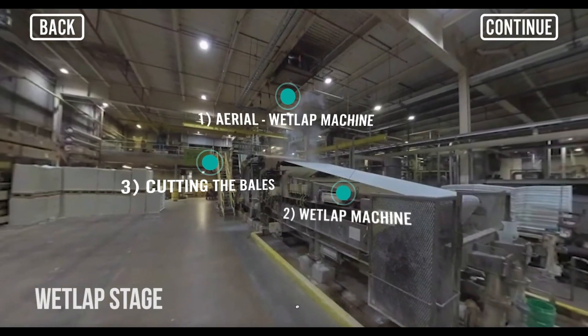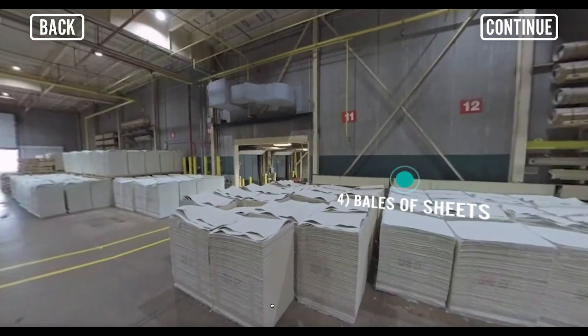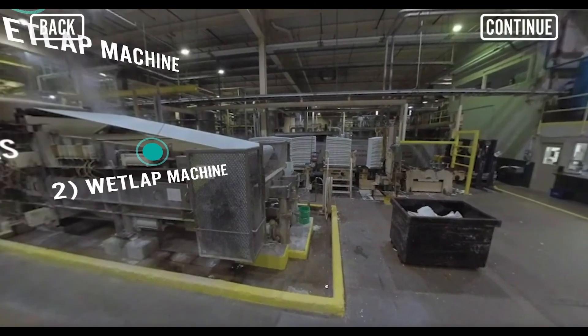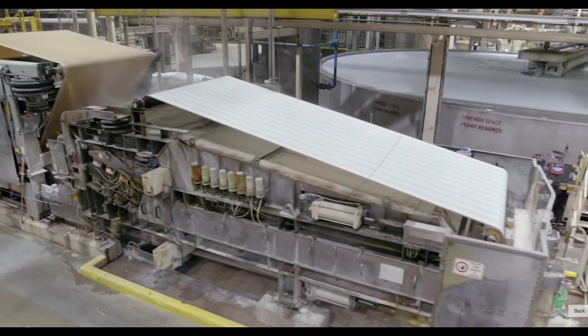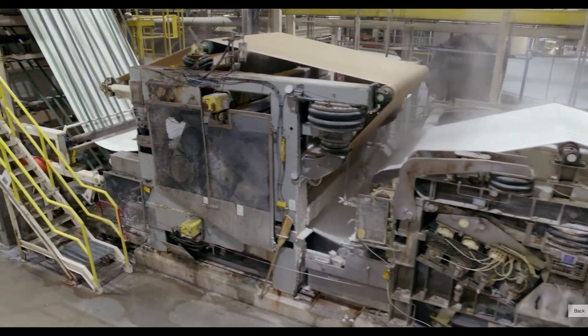After finishing the thorough cleaning process, the fiber enters the final stage and is transformed into sheets, which are cut and baled, and then ready to leave the facility. Here you can see the wet lap machine, which removes additional water. Then the fiber is cut into sheets and ready to be shipped to paper mills.